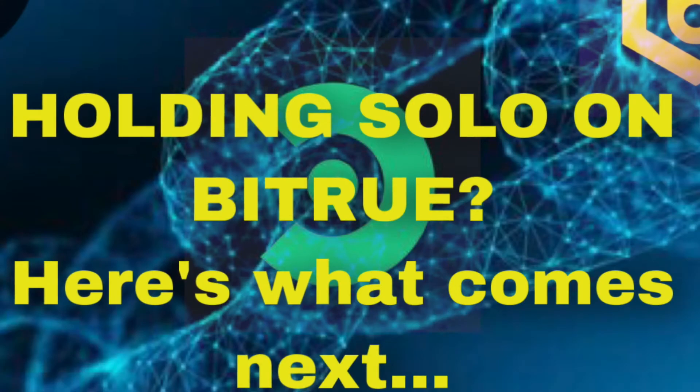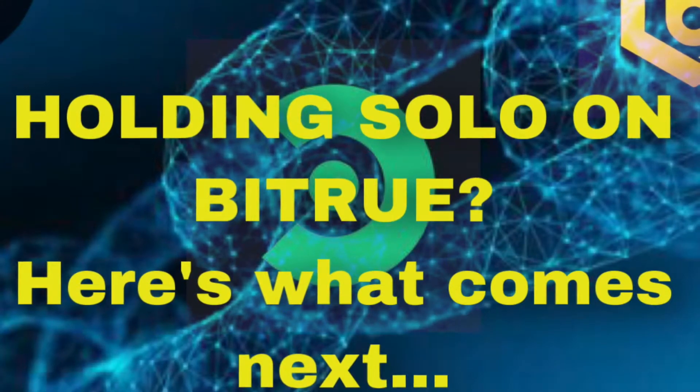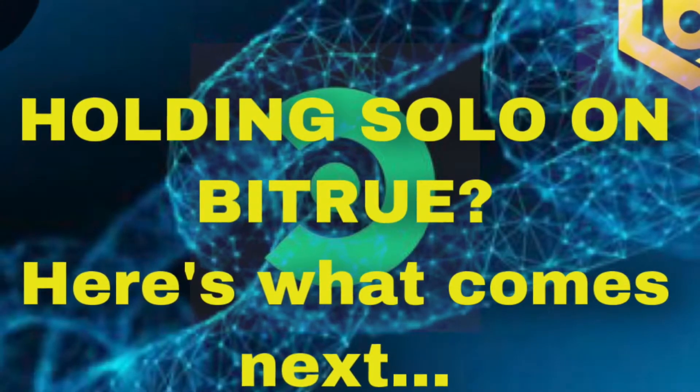There will also be new exchange listings on the way, but let's all bask in the Bitru moment.